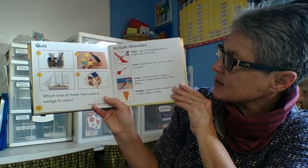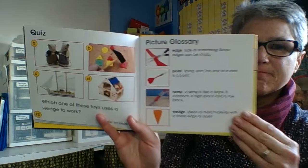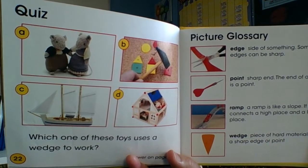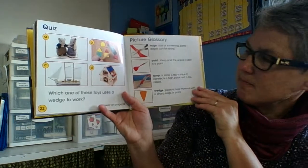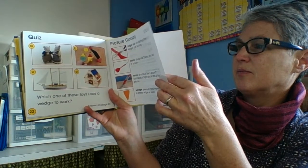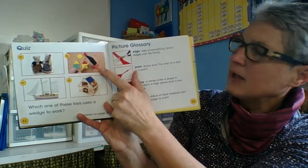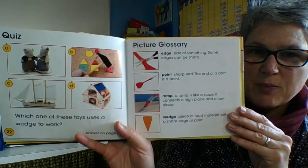Which one of these toys uses a wedge to work? Which one uses a wedge to work? Is it A, B, C, or D? Yep, you're right — it is B. They're using the wedge right up here. Good job, team.